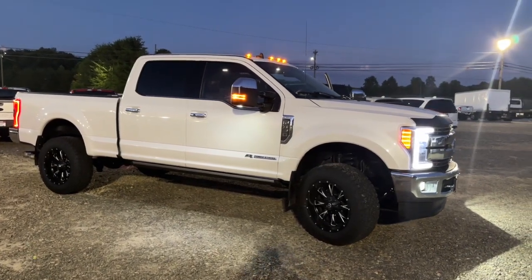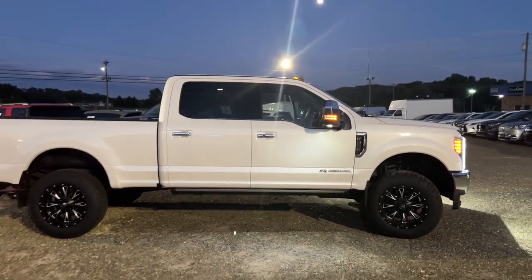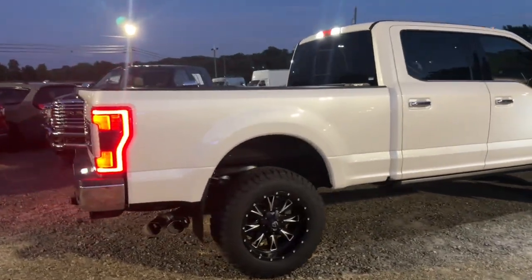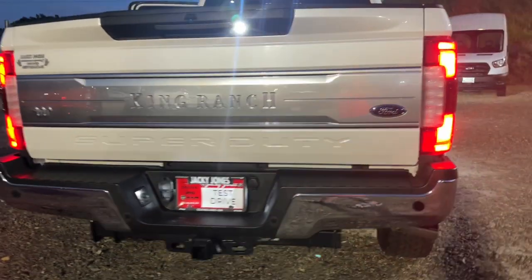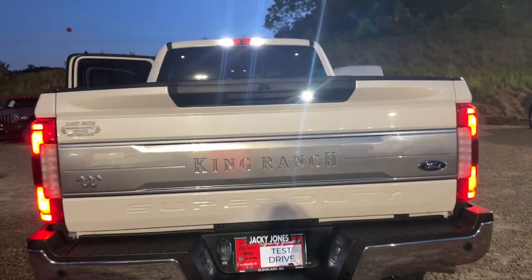Looking for your dream car? It could be the 2019 Ford F-350. With less than 100,000 miles on the odometer, this vehicle stands out from the rest. Take a look at this rugged Ford F-350, the heavy-duty truck that's built to tackle the big jobs and make it look easy. Extraordinary performance and capability are yours in this exceptional workhorse.